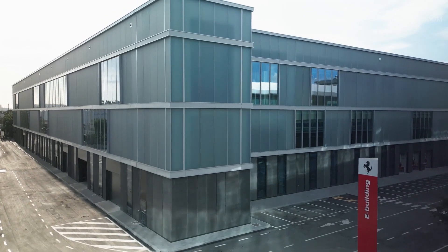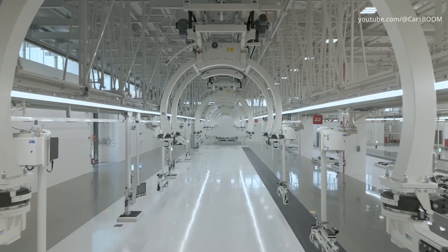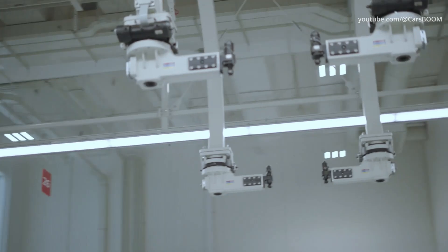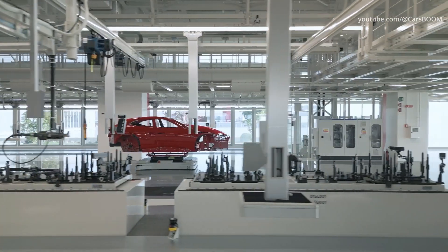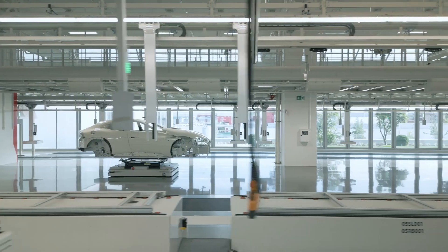The new Ferrari plant, the E-Building, is the factory that will produce internal combustion engine cars, hybrids, and Ferrari's first electric model. Through the E-Building, Ferrari is enhancing its production flexibility in line with its strategy of prioritizing revenue quality over quantity.